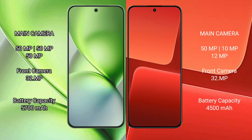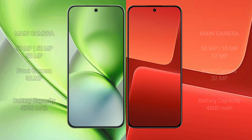The Vivo X200 Pro Mini packs a 5300mAh battery with 90W fast charging support, while the Xiaomi 13 has a 4500mAh battery with 67W fast charging support.